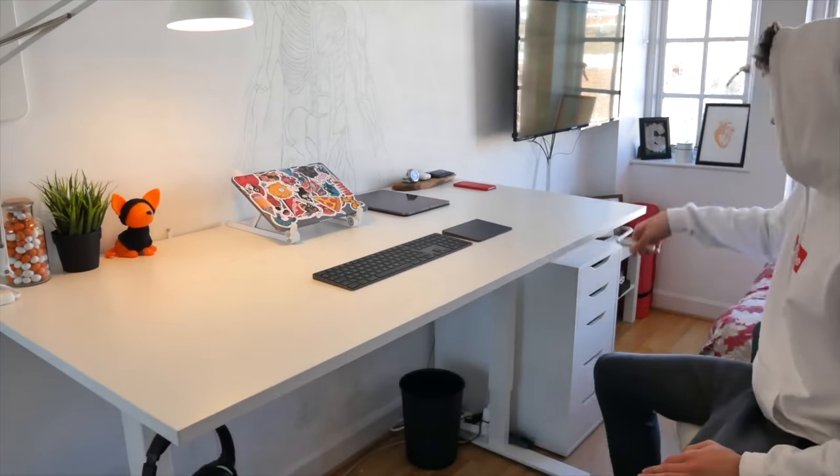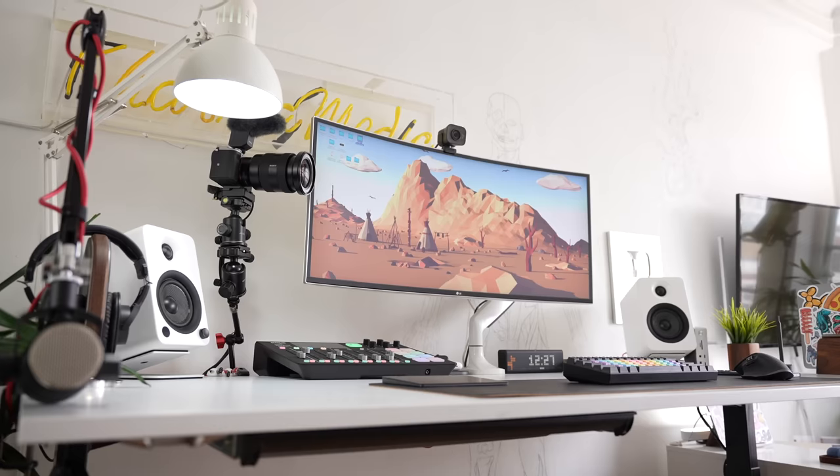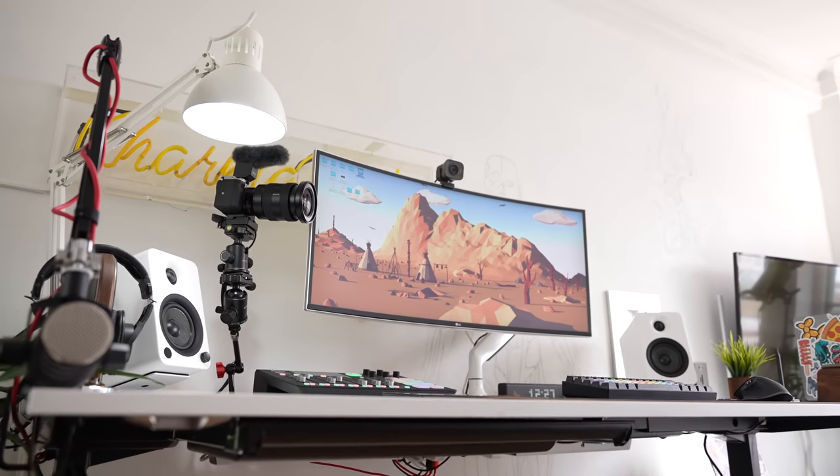The ability to raise and lower my desk this quickly and easily is absolutely incredible. If you've been following my channel for a while, you know the previous desk could also raise and lower, but it was done via a manual crankshaft on the right-hand side. Since switching to this automatic one, I raise and lower my desk multiple times a day, which is incredible for helping with my posture and lower back pain.